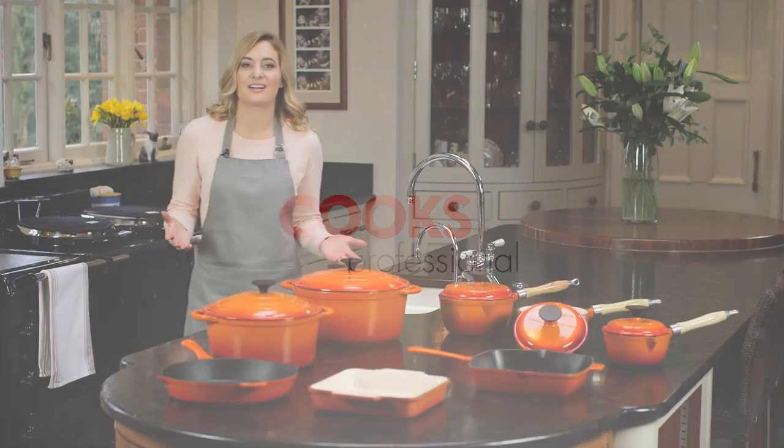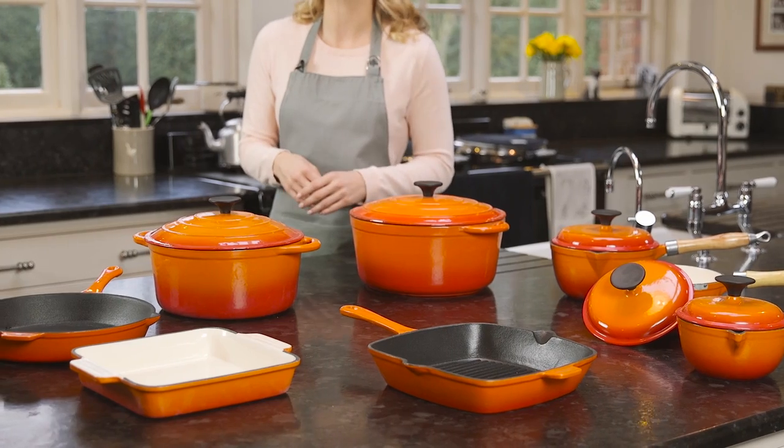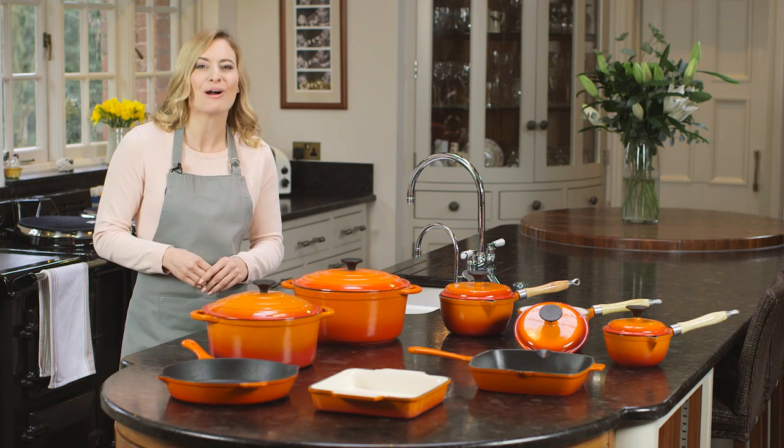The Cooks Professional Cast Iron Cookware range looks great in any kitchen and is ideal for preparing a whole range of mouth-watering dishes.